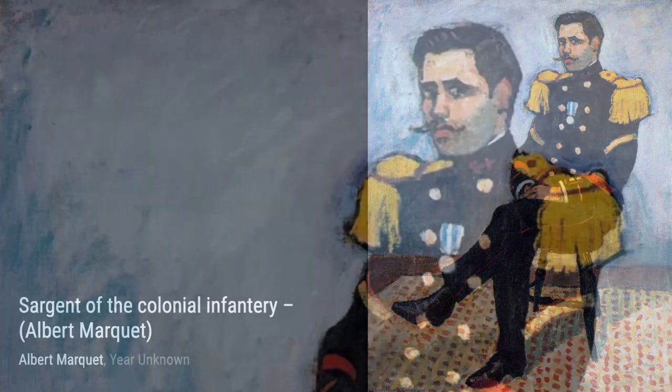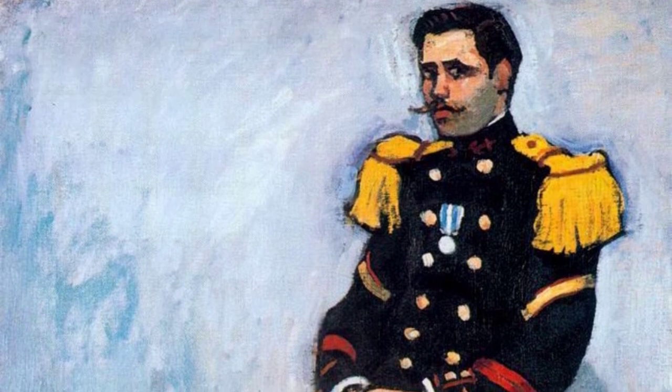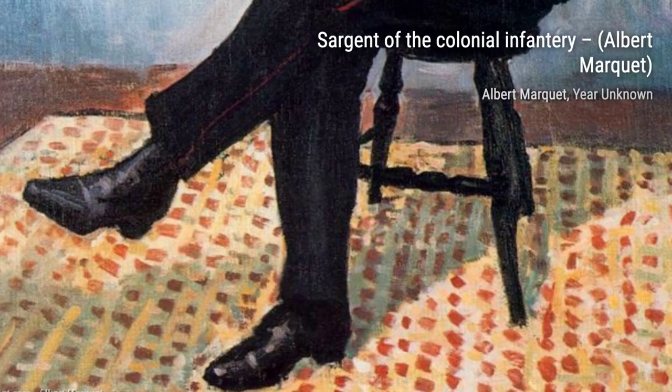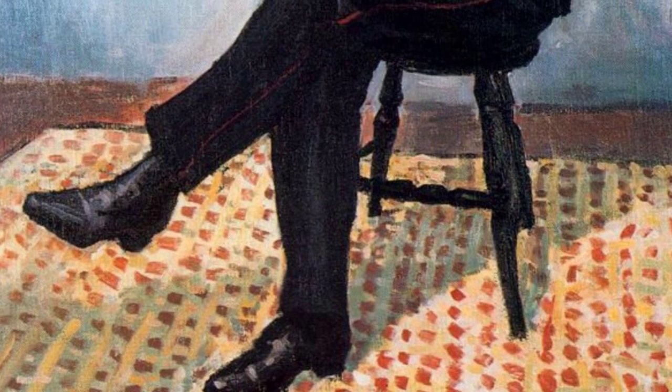The Village of Vosges takes us to a peaceful countryside setting. Marquet's use of soft colors and delicate brushstrokes transports us to this serene and idyllic village.